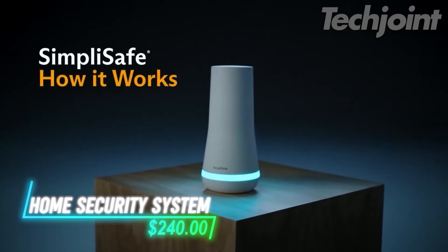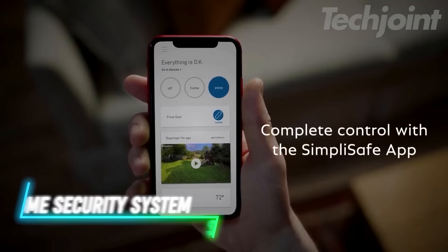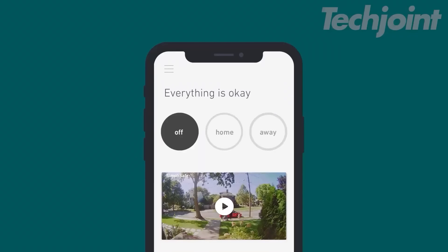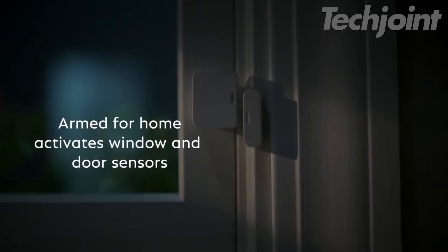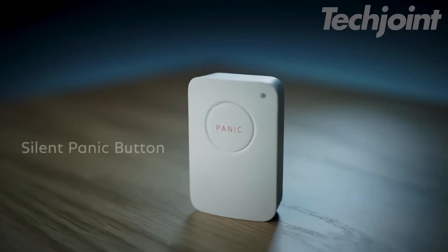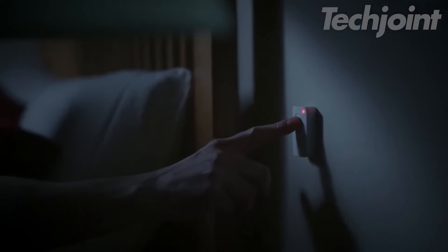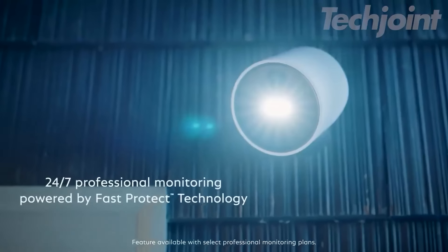This security system allows for easy setup to protect your home. Plug in the base station and download the app to start using it without any wires or drilling. The system includes entry sensors to protect windows and doors, while motion sensors cover a wide area and can detect movement. A panic button triggers the alarm for immediate help. The base station keeps working even during power outages.